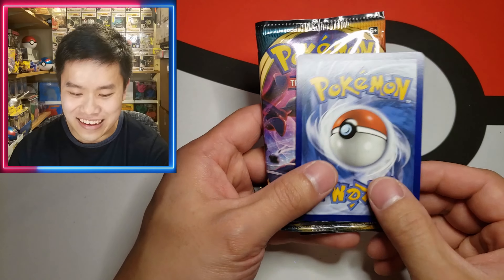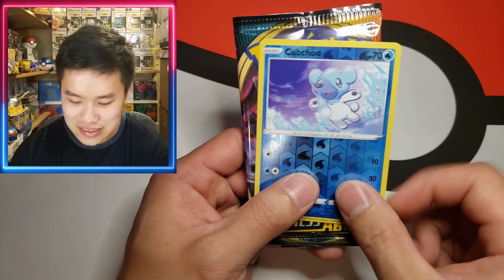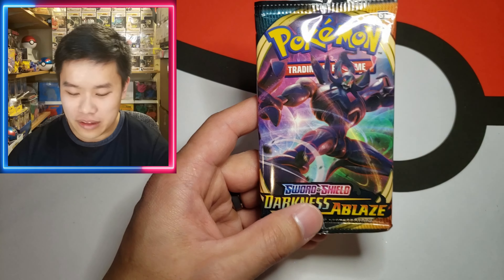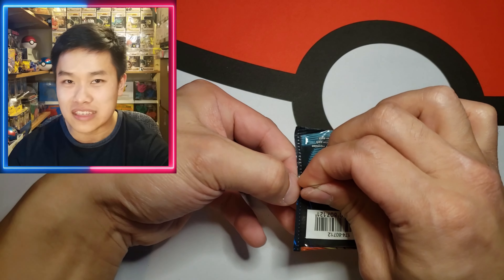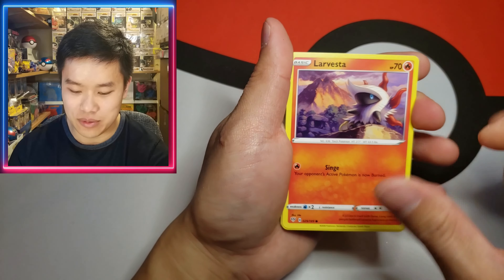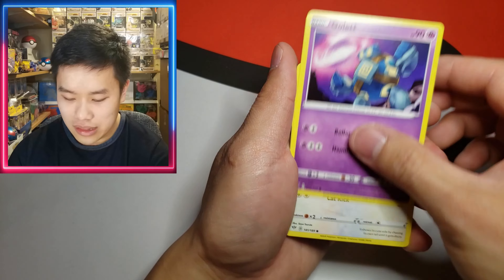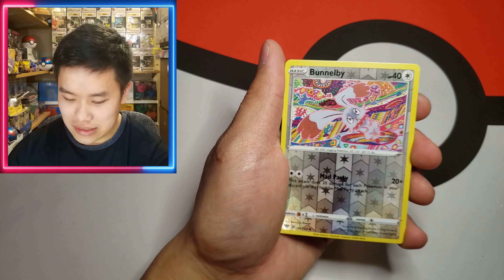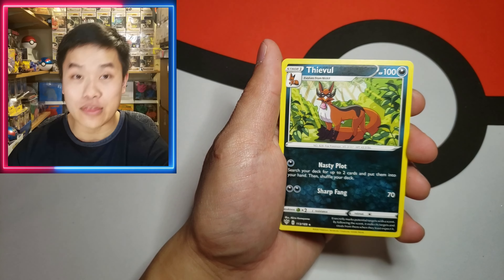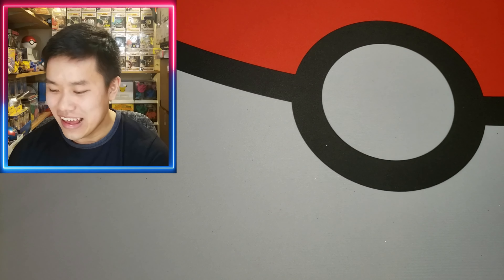Our last pack — it's Darkness Ablaze again! And a Chubchew bonus card. I think a lot of earlier ones had Fusion Strike; I honestly would have taken that over Darkness Ablaze. But hey, we could still pull a Charizard, right? We got a Larvesta, a Hippopotas, a Golett, a Skiddo, a Bunnelby, and our last card — hold on to your horses — it's a Thievul.